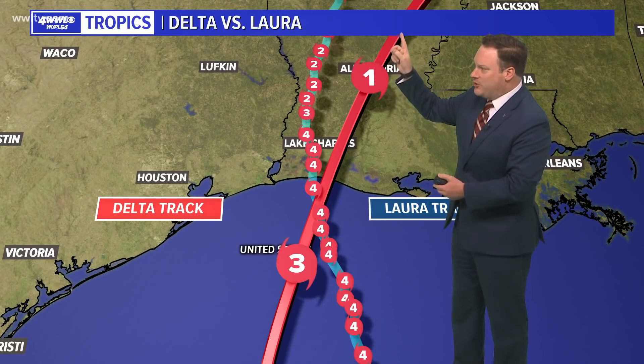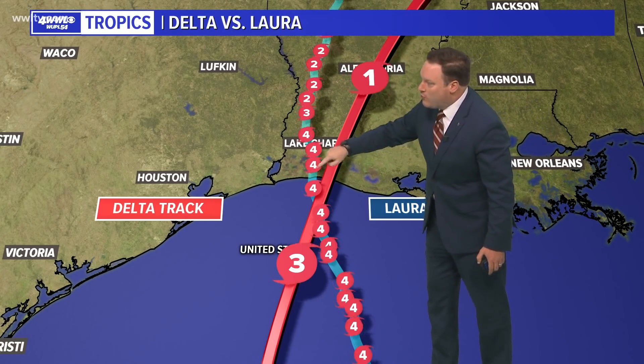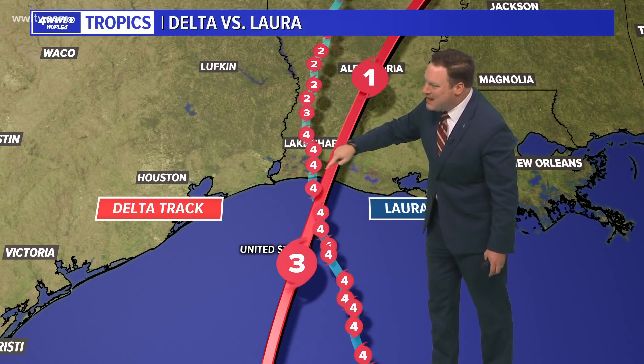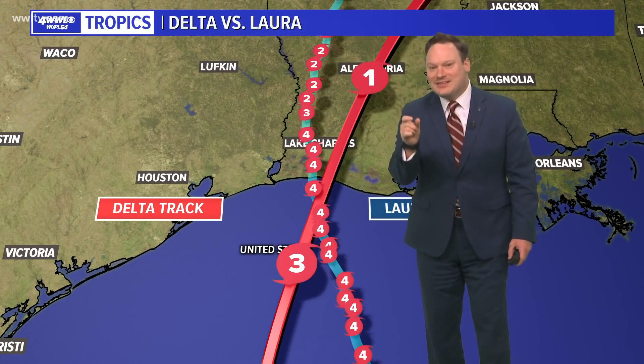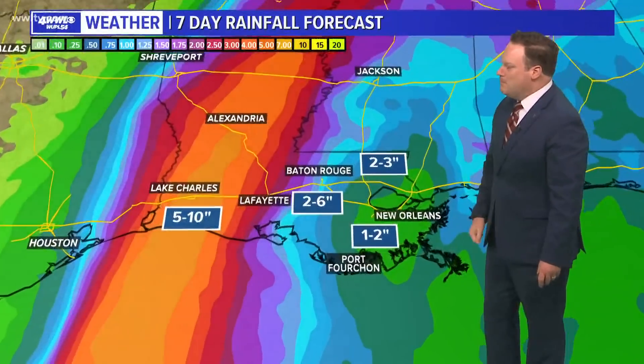We just built a graphic comparing the tracks of Delta and Laura, and what is incredible is that you could have two major hurricanes basically making landfall at the same spot in the same season. Just absolutely amazing to see — not that we wish this for the folks in Lake Charles.